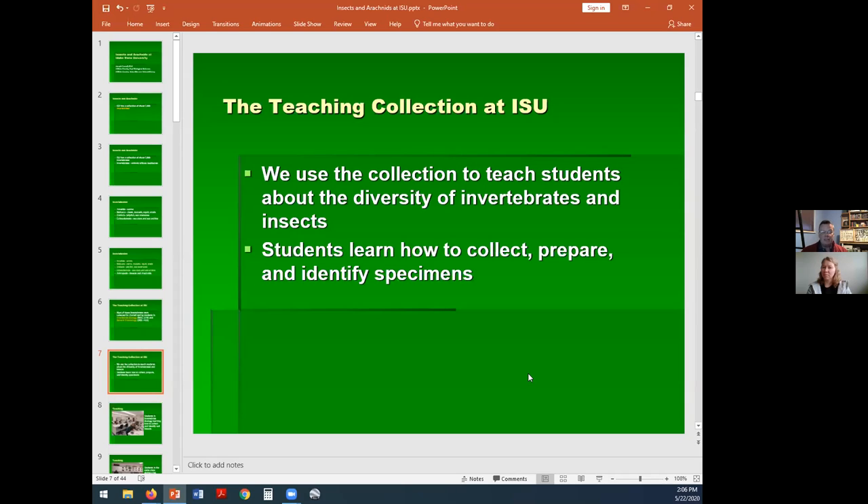We have some cockroaches from Hawaii sent in alcohol to another student from a grandfather. Students learn how to collect using different techniques — not just butterfly nets, but pitfall traps and sticky traps. You collect at night and during the day, and then they learn how to prepare and identify specimens. It's pretty easy to collect a bunch of stuff, but much harder and time-consuming to prepare specimens, especially to make the labels that convert a dead animal into data. And then the third thing is learning how to identify — that's hard, because there are a million species of beetles.